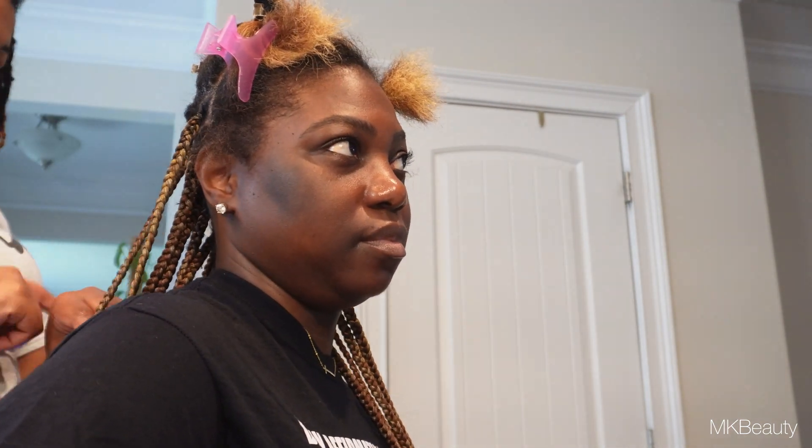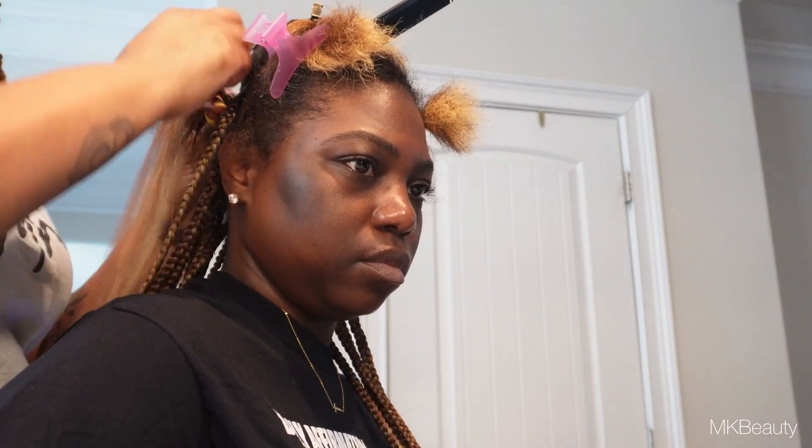I am getting tribal braids. Tribal braids have been my go-to for the last two braid sessions. I've had them previously, but what I like most about the tribal braids is that they go back and the front is a feed-in, so I don't necessarily have hair or braids hanging down in my face.